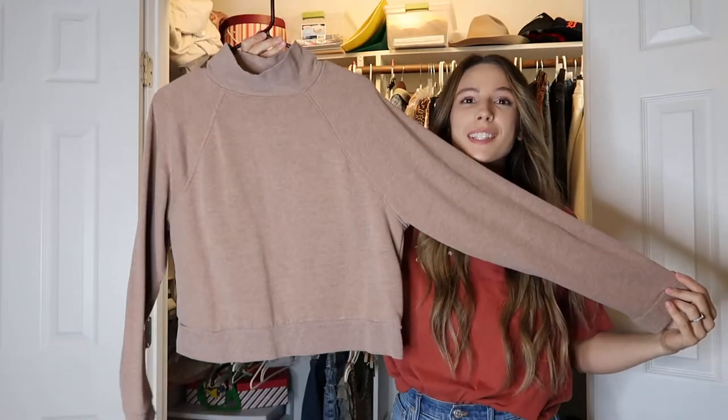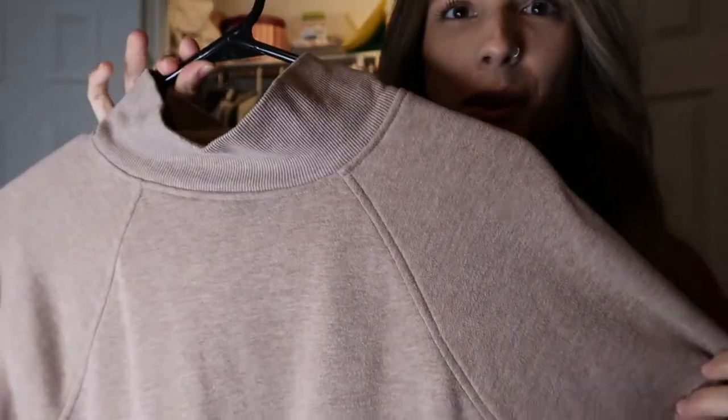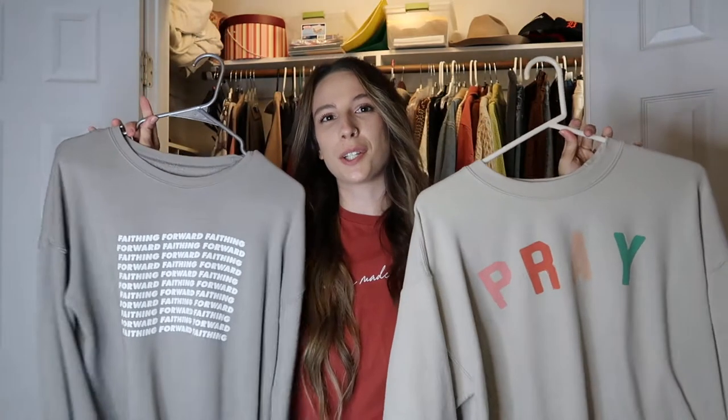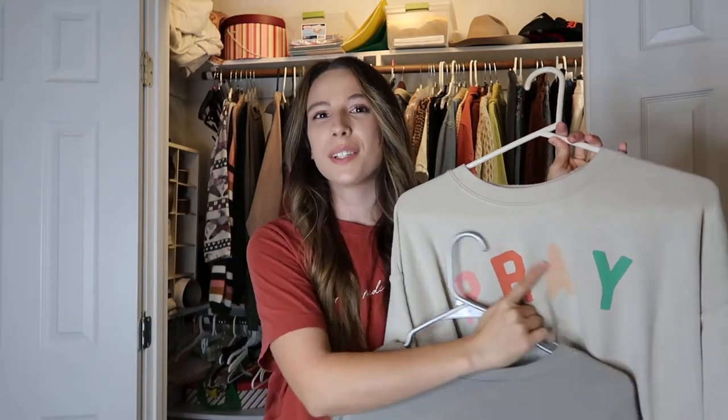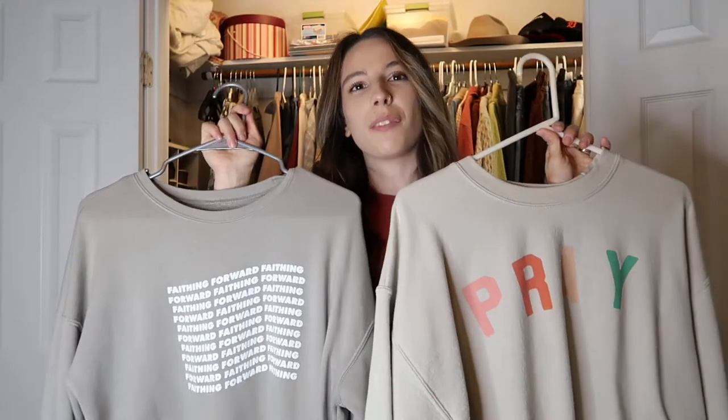I have this one I thrifted this summer — it's kind of like a crop with a mock neck and I just love this color so much with the neutral colors. I haven't had a chance to wear it yet, but I can't wait. Here's the dilemma — I have two very similar sweatshirts. One says 'Pray,' one says 'Faithing Forward.' I love the colors on both and I'm keeping them for now, though eventually for a true capsule I'll probably have to part with one.